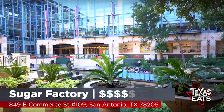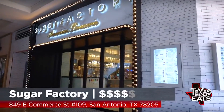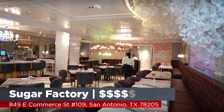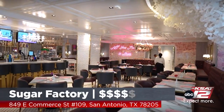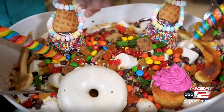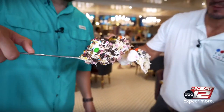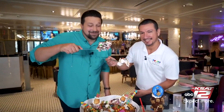You guys have to come out here. The Sugar Factory is now open on the Riverwalk in San Antonio, with multiple locations all across the United States, including Houston and Dallas. Make sure you check them out. Look where they're going to be and get some of these items. I feel like — are you kidding me here? Cheers. The Sugar Factory, y'all — this is where it's at.